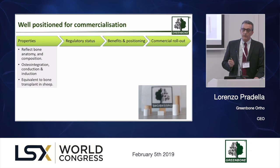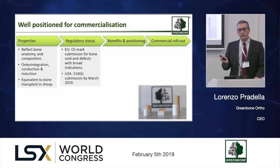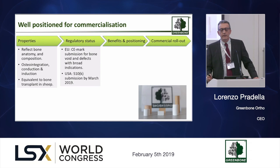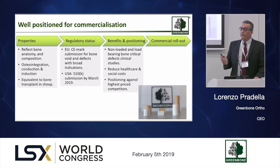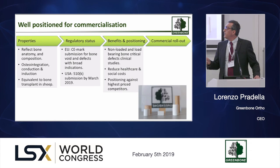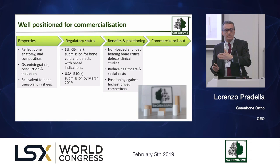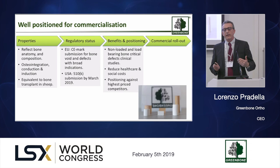We have unique properties that for the first time can closely mimic or even match the behavior of natural bone. The regulatory path is well established, with the CE mark submission already made and FDA regulatory experts supporting us in filing for the 510k within one to two months. For the first time we are going to market with two clinical studies that are supportive of the use — which will be the future requirement of the new regulatory program effective by May 2020 — along with a reasonable expectation of reducing healthcare and social costs, for instance by avoiding double surgery, and making post-surgery recovery more effective for patients.